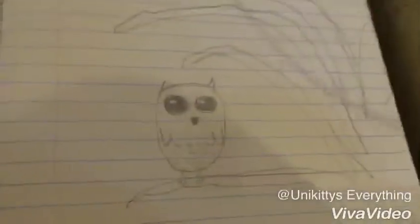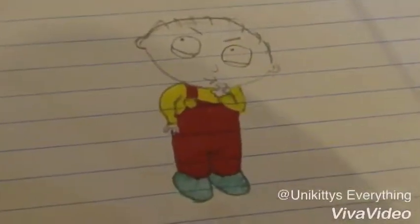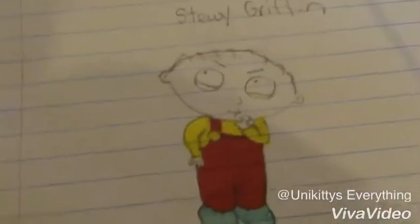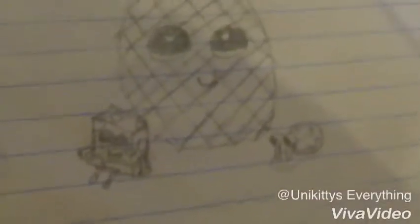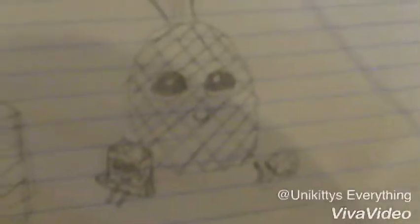Next I have this owl on a horribly drawn tree, and then Stewie Griffin from Family Guy. I actually don't watch it, but I still wanted to draw him anyway, and I did color this one. Next is this pug — I wish it kind of turned out better, but it is so cute.